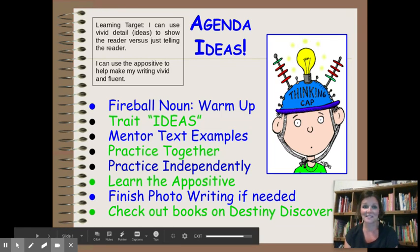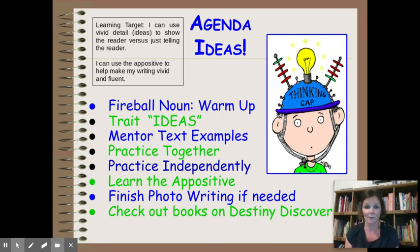Good morning, sailors! Today we are going to build on the awesome work you've been doing with word choice and move into the trait of ideas. Ideas will use word choice — fireball nouns, precise and proper nouns, really excellent vivid adjectives — but then put them into sentences that move into vivid description. Today's learning target: I can use vivid detail to show the reader versus just telling the reader.